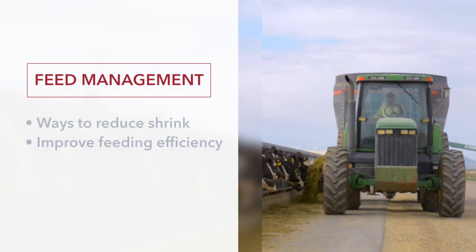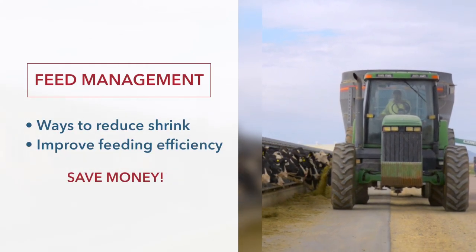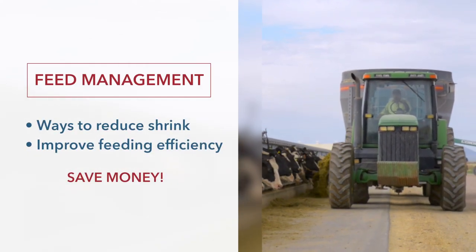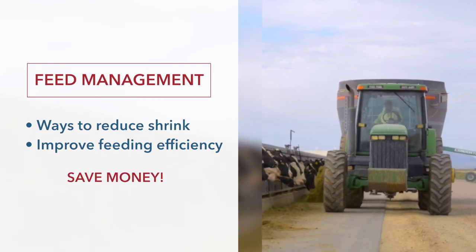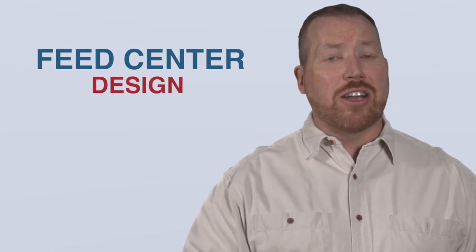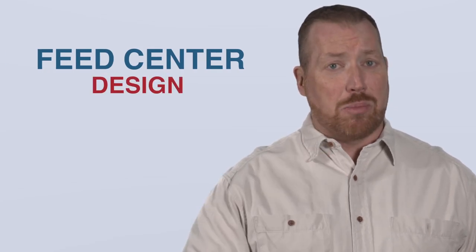Every dairy producer knows that feed can easily reach 50 to 60 percent of operation costs — that's a huge chunk of overhead. That's why focusing on feed and ways to reduce waste or shrink and improve the efficiency of the entire feeding process can save you a ton of money. So today, let's look at feed center design and how it can help you.